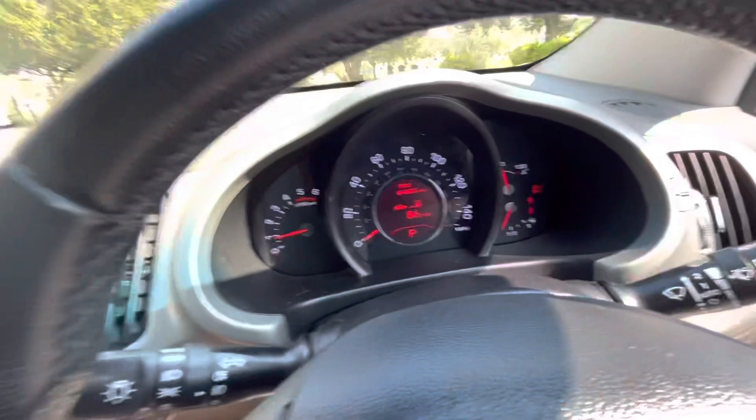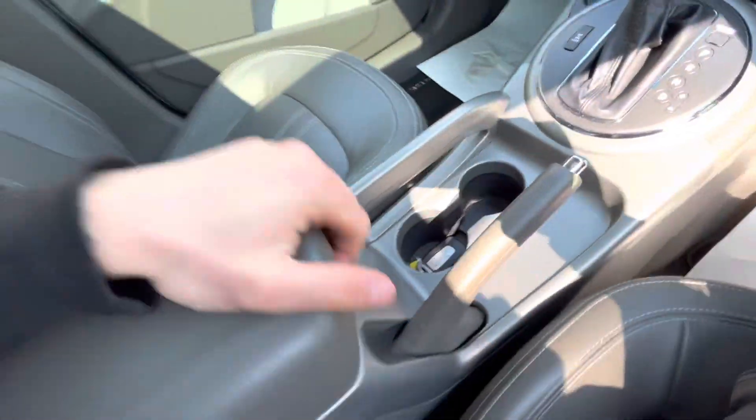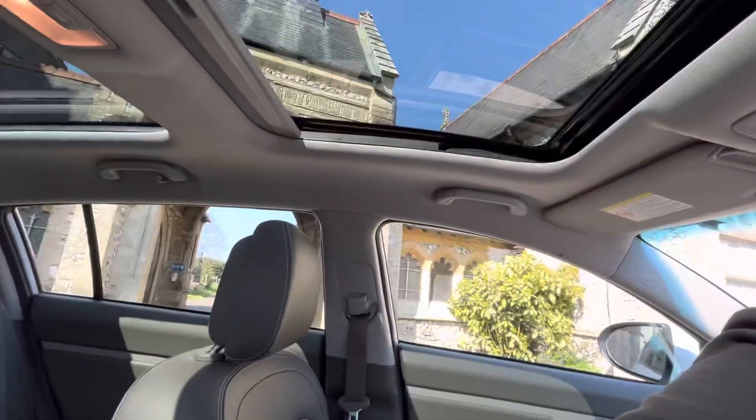By pressing the P button you activate the assisted park system. It's an automatic, so it's got the auto gearbox here, along with a central pot key remote as well. The roof can tilt open.